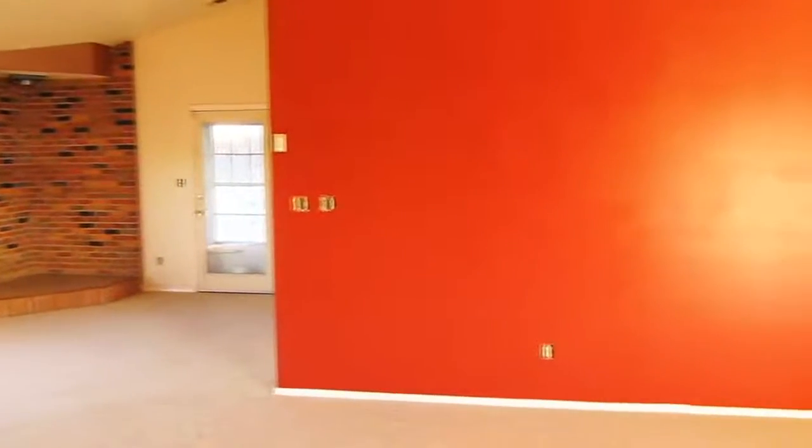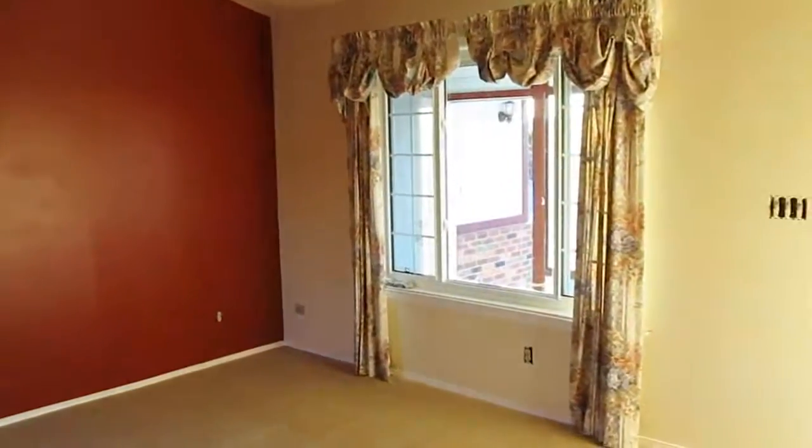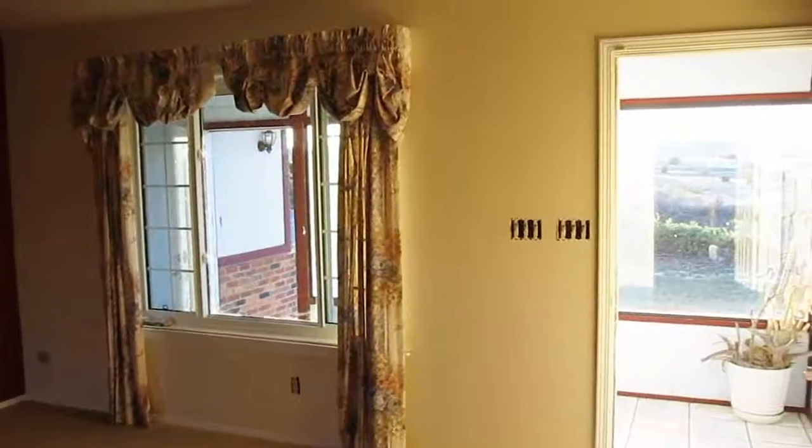Currently bank owned with special financing available. Qualified buyers can buy for as little as 5% down, no appraisal fees, no PMI insurance, and low interest. Call your agent today for a private showing.